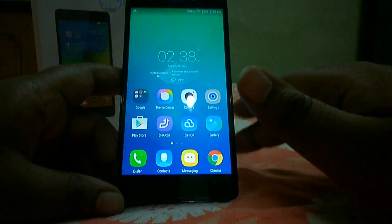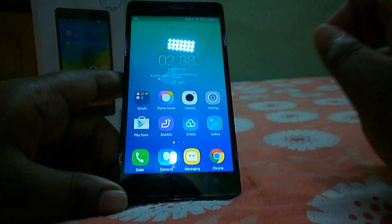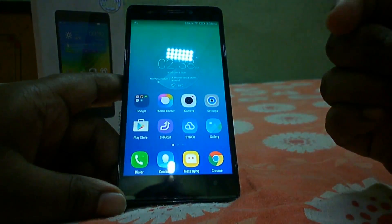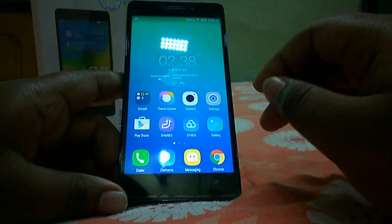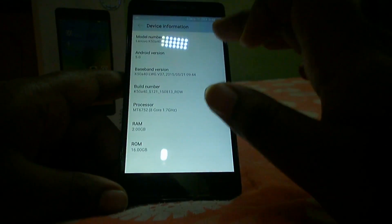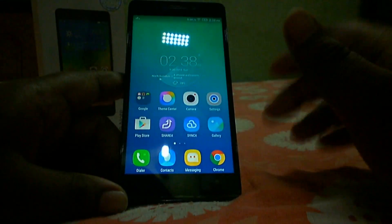The sixth con is only 5-point multi-touch support on a 5.5-inch screen. Competitors like the Asus ZenFone 2 Laser and Mi4i offer 10-point multi-touch, making Lenovo's 5-point implementation a letdown. The seventh con is the Android version — it ships with Android 5.0, not 5.1 or 5.1.1, leaving it two versions behind the latest release.